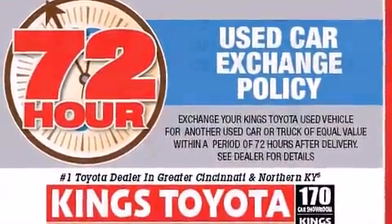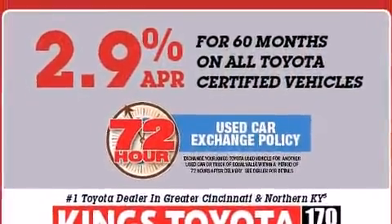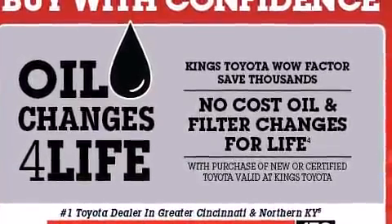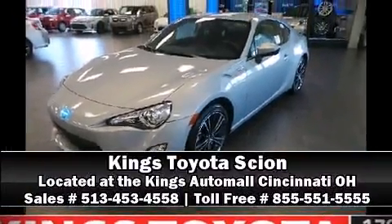Electronic stability control ensures solid grip on the road surface no matter how challenging the driving conditions. Our experienced sales staff is eager to share their knowledge and enthusiasm with you — we are here to help.